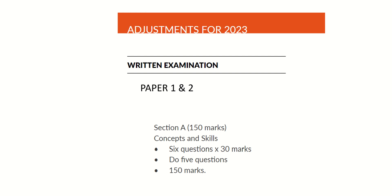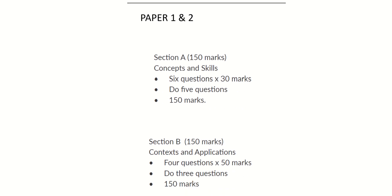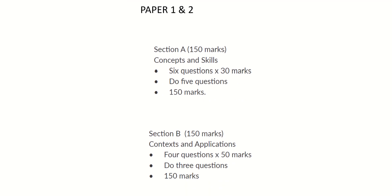Once again this year there are adjustments to the 2023 paper, and in paper 1 and paper 2 the adjustments are the same. In section A it's 150 marks and section B 150 marks. In section A there are six questions each worth 30 marks but you only have to do five, so you have a choice. Section B the same — they'll give you four questions and you have to do three, each worth 50 marks.